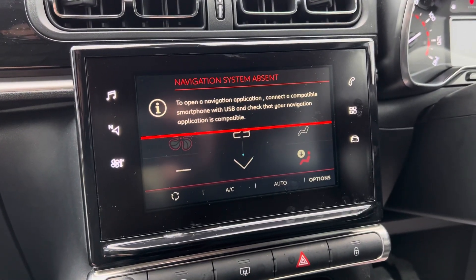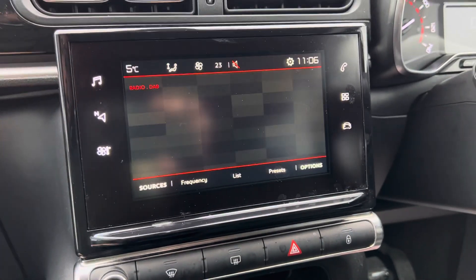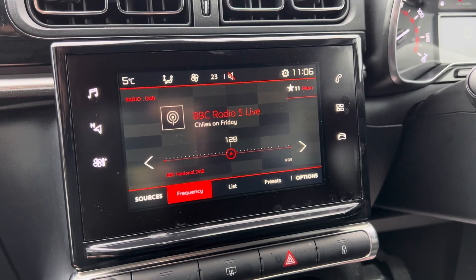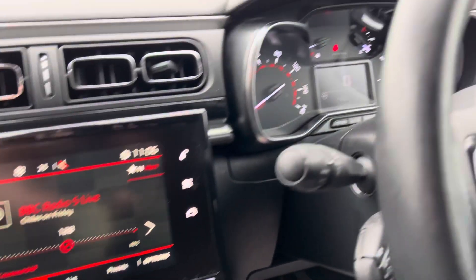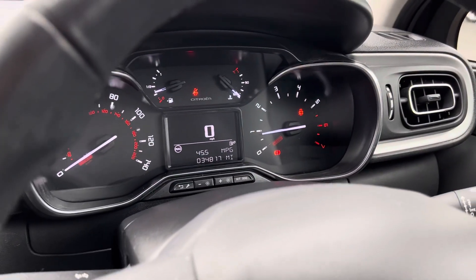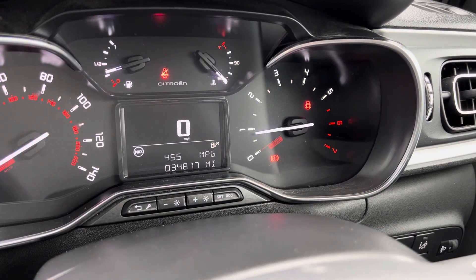Once you connect via Apple CarPlay or Android Auto you can have sat nav on the screen. You also have Bluetooth connectivity and digital radio, as well as AM and FM frequencies. The car itself is a 1.2 petrol, 82 bhp, and has covered 34,000 miles.